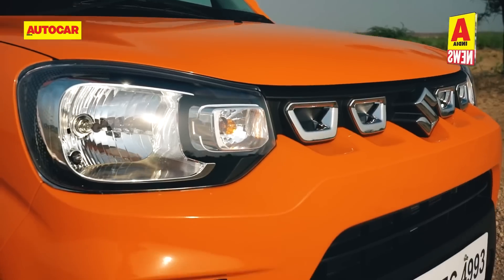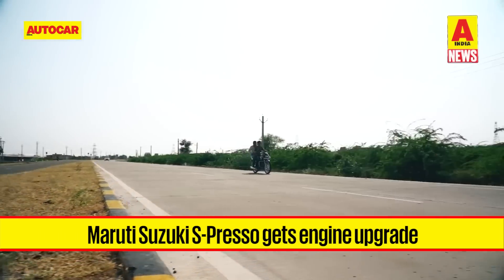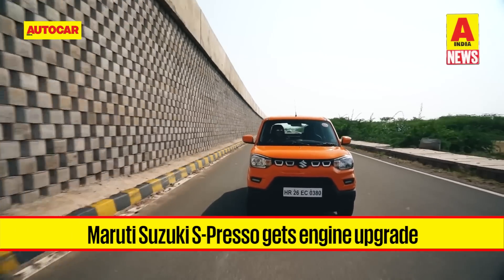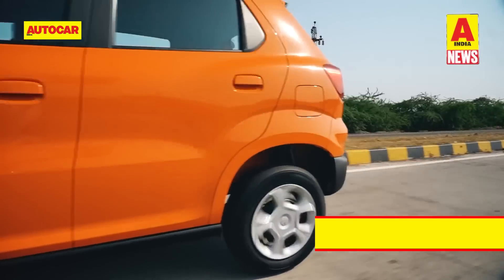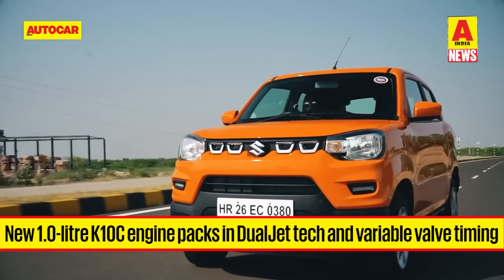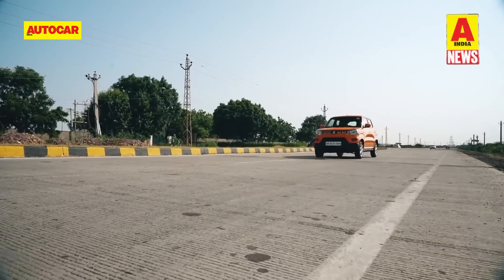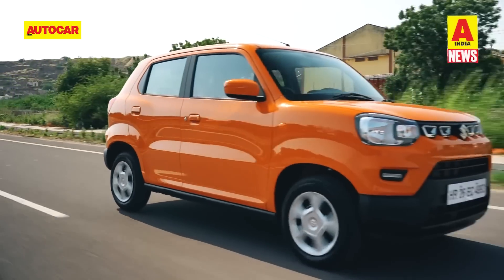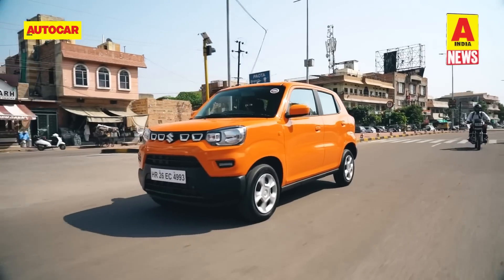Over the week, Maruti Suzuki also updated the Espresso with an upgraded petrol engine and more features. Out goes the older K-series K10B engine and in comes the 1-litre K10C that gets dual jet technology and dual variable valve timing. The new engine produces 67 horsepower and 89 Nm of peak torque, down 1 HP and 1 Nm versus the older engine. However, the headline figures are for economy.